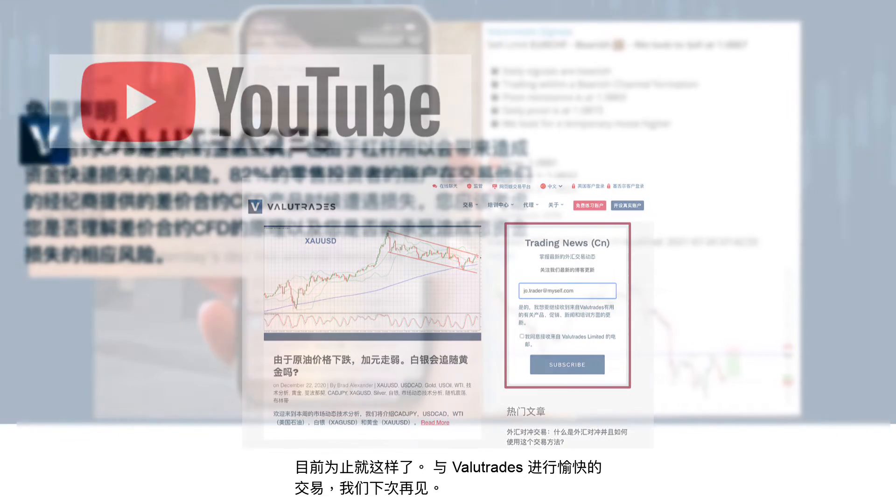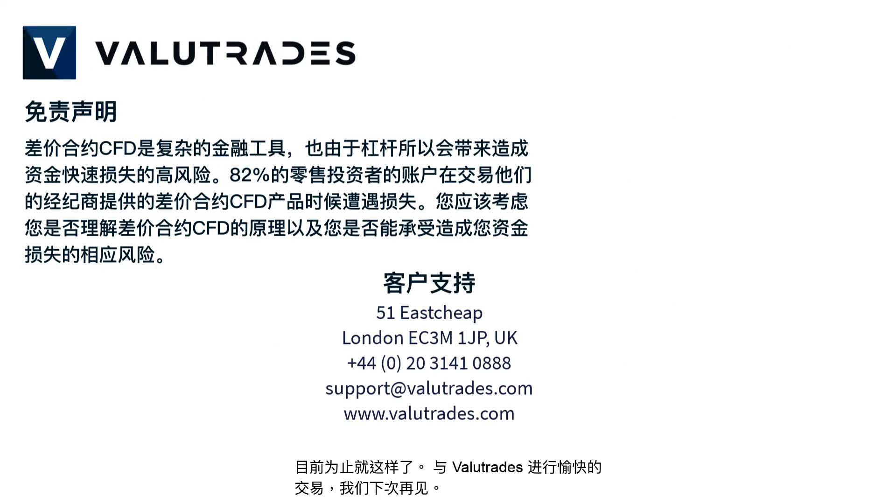That's all for now. Happy trading with Value Trades and we will see you next time. CFDs and FX are leveraged products and your capital may be at risk.